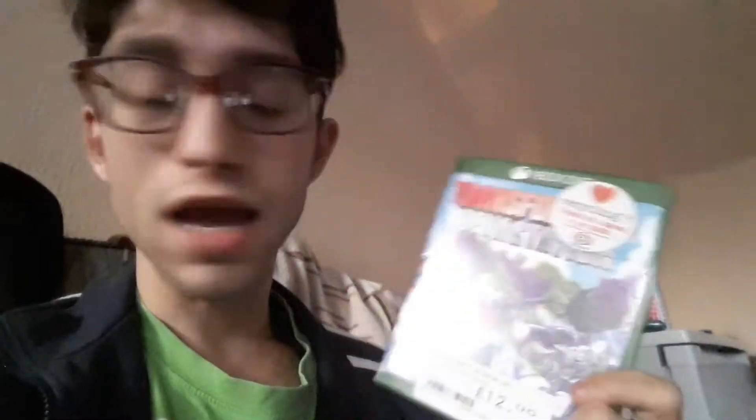Now the stuff I picked up today — there's no continuity, so I'm just picking them out of this bag, it might be random. We've got a PSP game: 50 Cent Bulletproof G-Unit Edition — an exclusive version of the game. A pound — not bad. It's actually a pretty fun game, I've played it before.